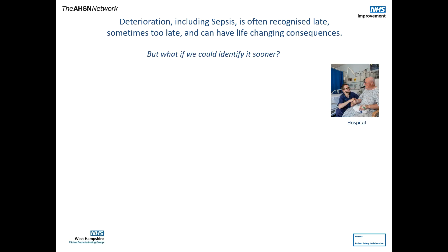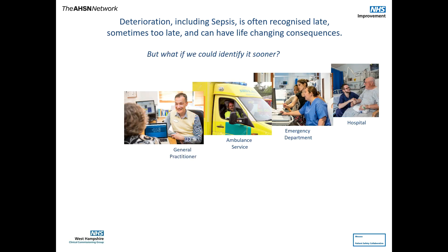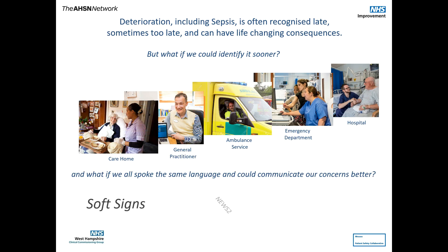But what if we could identify it sooner? In hospital, in the emergency department, in the ambulance, at the GP's or in the care home? And what if we all spoke the same language and could communicate our concerns better, using techniques like soft signs, NEWS2, and SBARD.